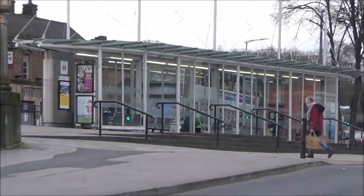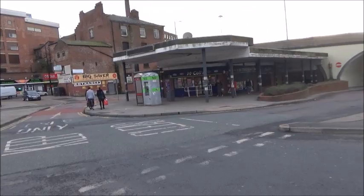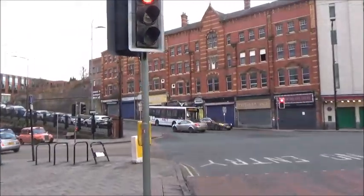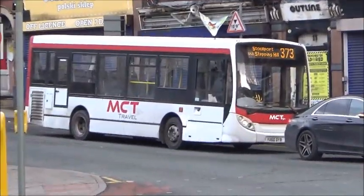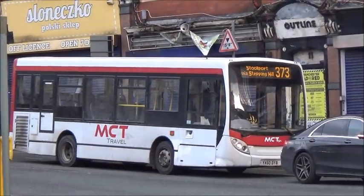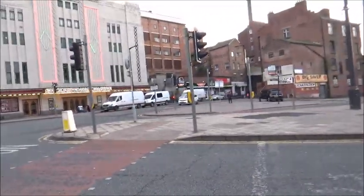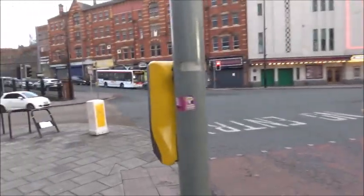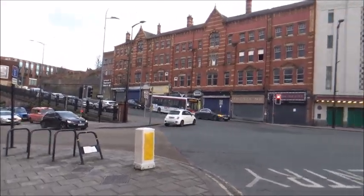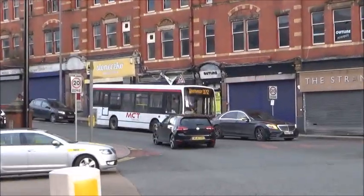There you get the Hybrid Envirate. For now we'll stick here and see what else turns up. We've got the MCT vehicle. Over there is YX60DYB on the 373, terminating in at Stockport. I've not been able to include routes in the descriptions recently as they take up a lot of space. So if you need to know the details of the routes, just look them up on Google or go to Bustimes.org — I'll leave that link in the description.